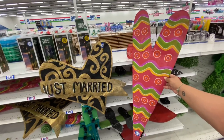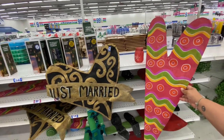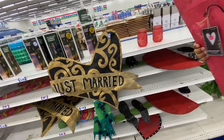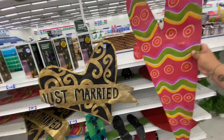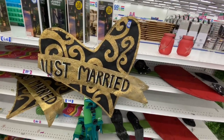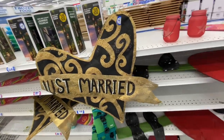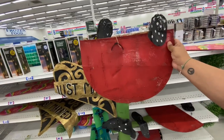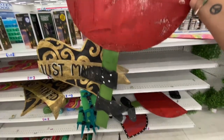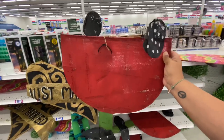I am trying to film with one hand to show you these very interesting, unique signs that I just found here at the 99. They're $3.99 — they're kind of like a wire mesh type thing. I'm not really sure how you would use that, but they have one that says 'Just Married.' Definitely interesting finds here at the 99. They also have this one which is a margarita flower. Very unique. They're in the gardening section if anyone is wondering.